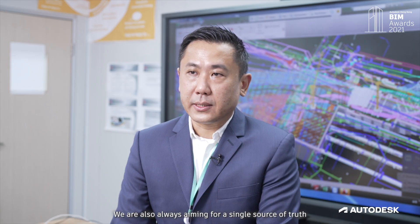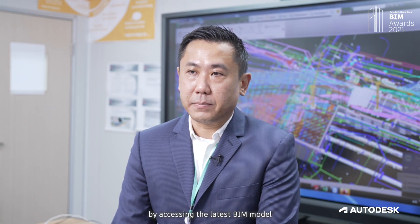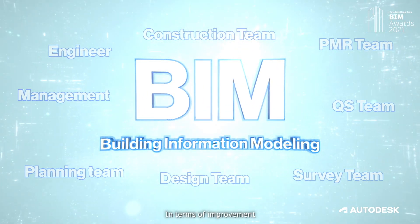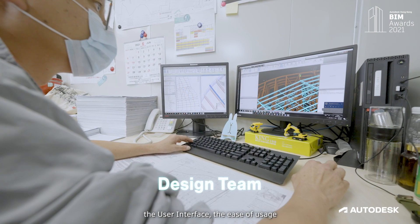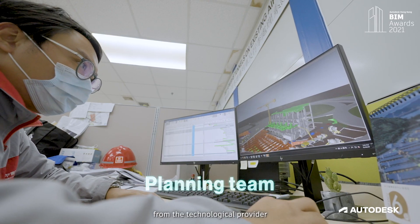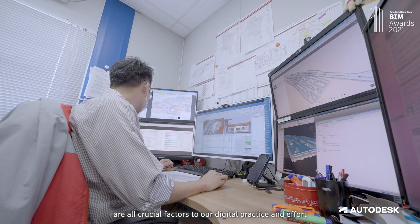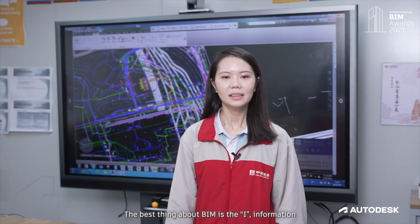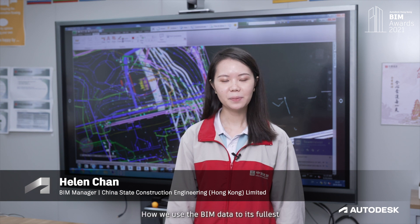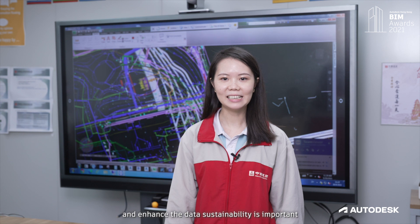We are always aiming for a single source of truth by accessing the latest BIM model through adoption of cloud technology. In terms of improvement, the user interface, the ease of usage, and responsive technical support from the technology provider are all crucial factors to our digital practice and methods. The best thing about BIM is the information — how we use the BIM data to its fullness and enhance the data sustainability is important.